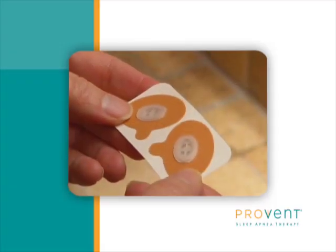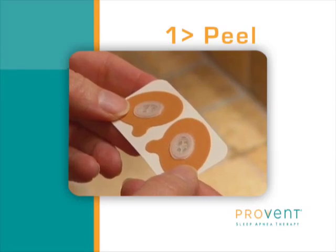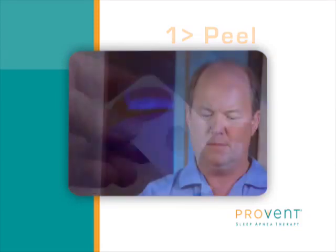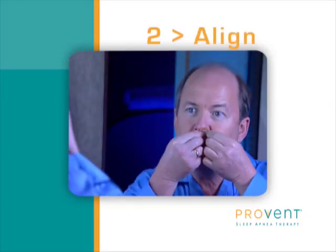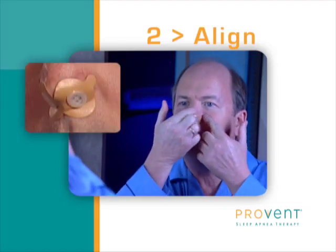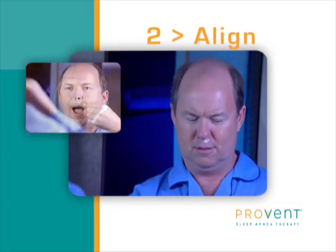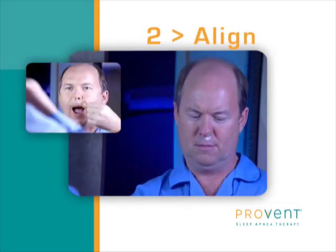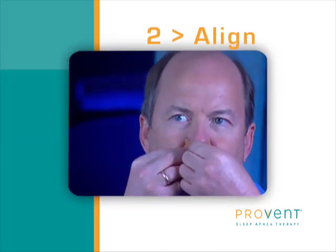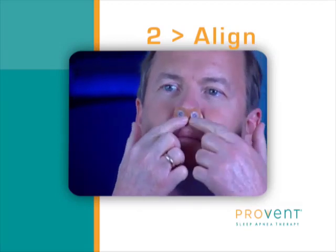To start, grasp the tab and peel the device off the paper backing strip. Be careful to avoid touching the sticky side of the adhesive as much as possible. Next, looking in a mirror, align the plastic portion of the Provent device with your nostril. Do this by pointing the tab on the adhesive up towards your eyes. Draw your upper lip downward, as a man does when he's about to shave. Then apply the adhesive to the outside of your nostril.